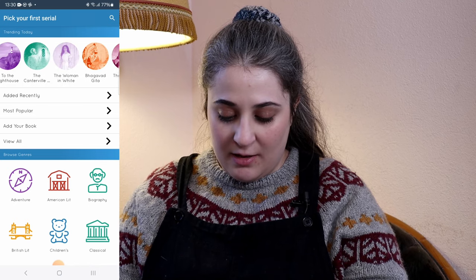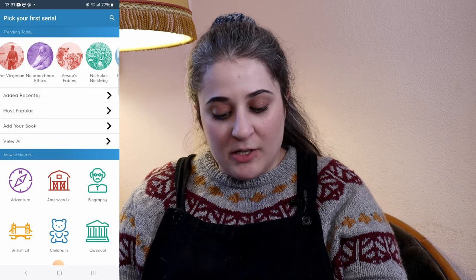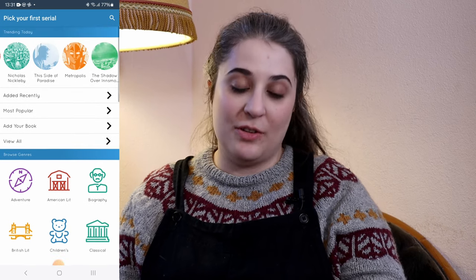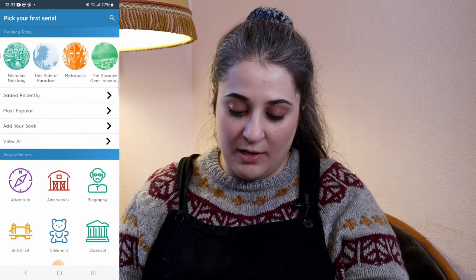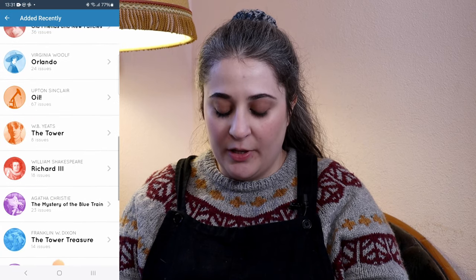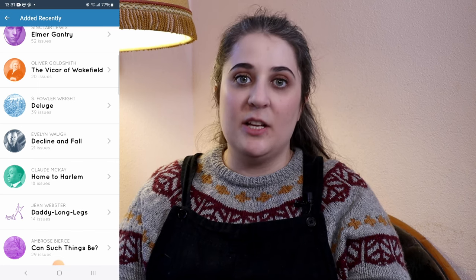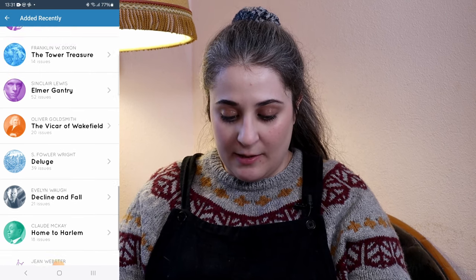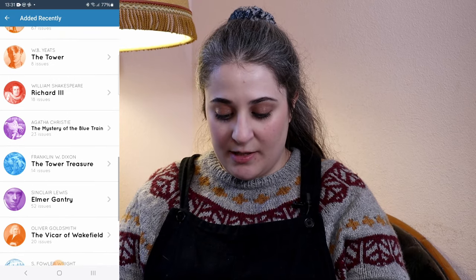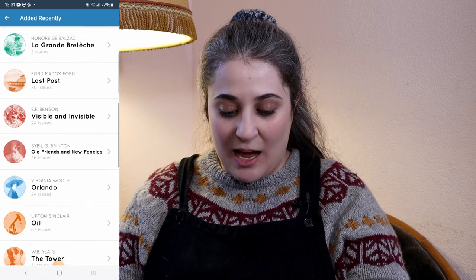There are some really good ones here. The Canterville Ghost by Oscar Wilde is one of my favorite novellas. I'm going to pick something I haven't read before, to see if this app is actually going to help me find a book to read. Every book is split into issues — as the name suggests, they're trying to divide each book into these 20-minute bites. Some are really long like Oliver Goldsmith's The Vicar of Wakefield, and some are quite short like W.B. Yeats's The Tower.